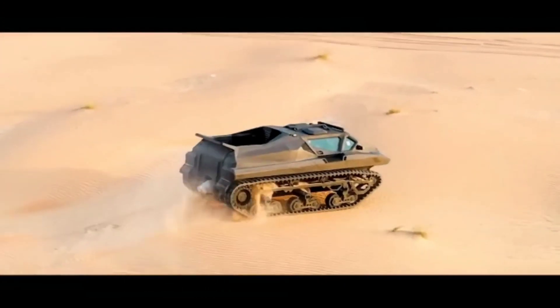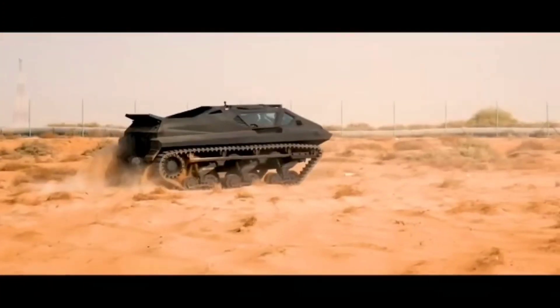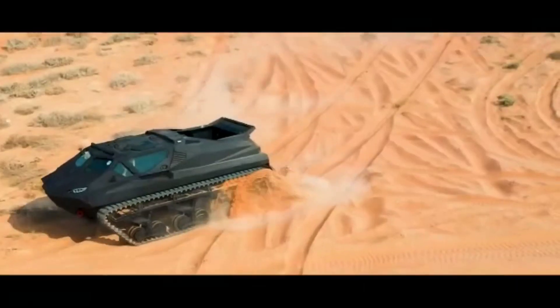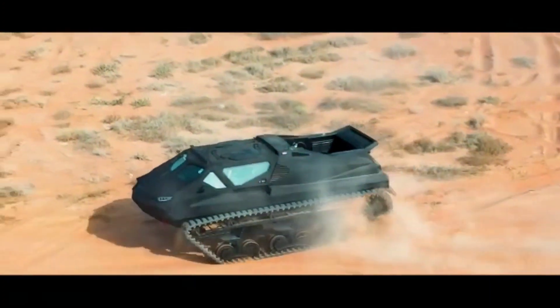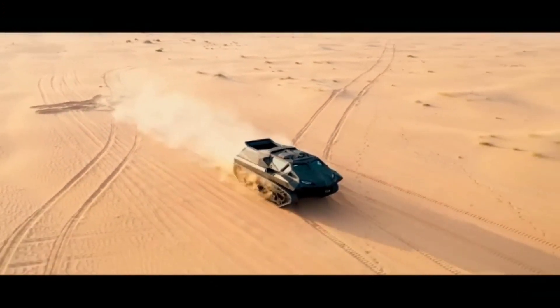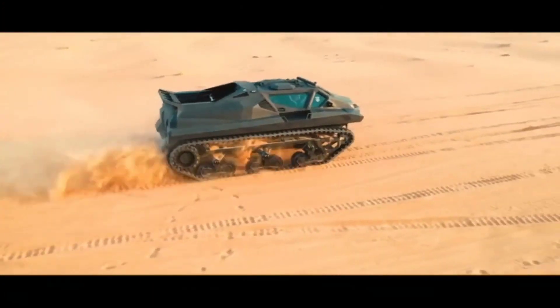Power and efficiency are never compromised regardless of whether diesel, battery, or generator is used. It may be controlled remotely or manually with technology and versatility that are unsurpassed. UAE-based manufacturers Highland Systems and Street Group have created the pinnacle of amphibious multi-purpose vehicles.